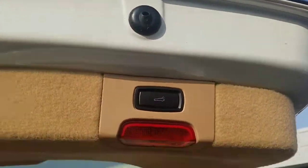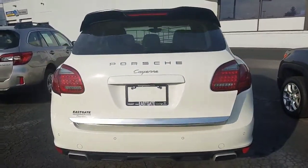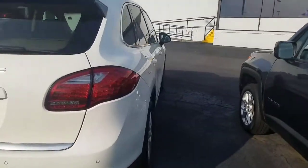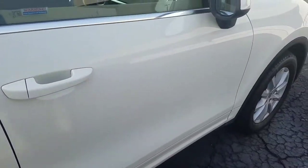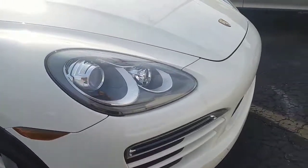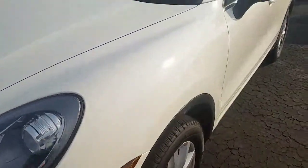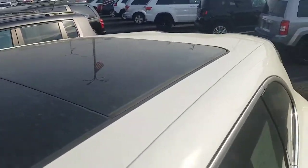Moving on to the side of the vehicle, you can see again more of the same — no dents, dings, scratches, or anything of that nature. We're going to start in the back seat on the driver's side. There's a look at your panoramic sunroof up at the top.